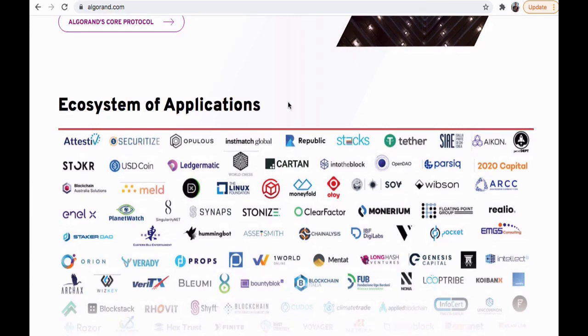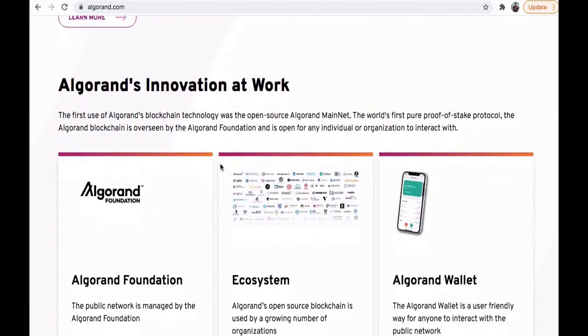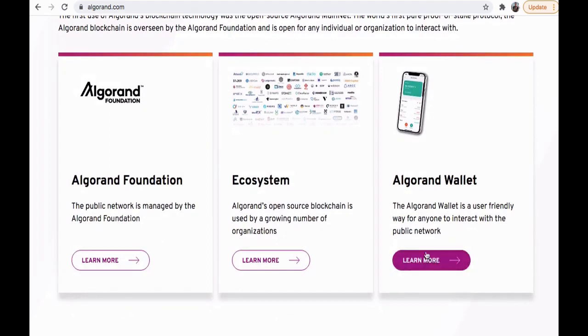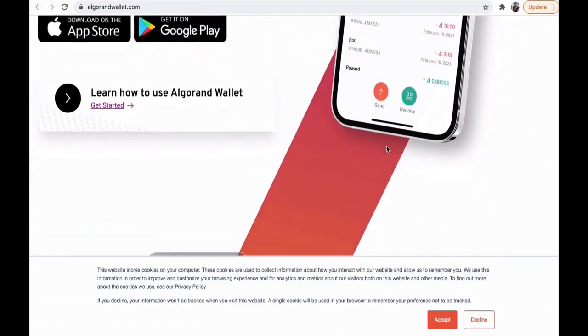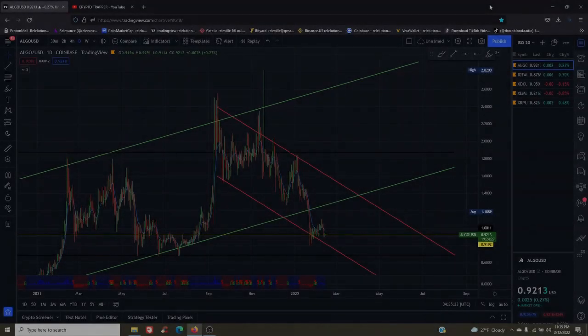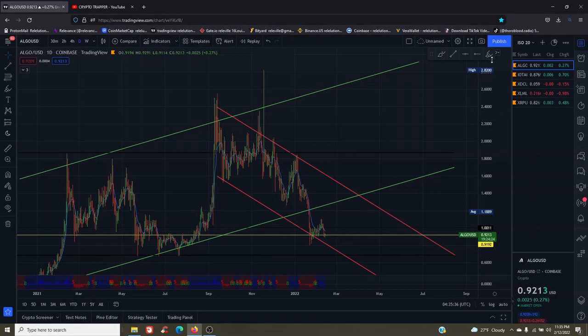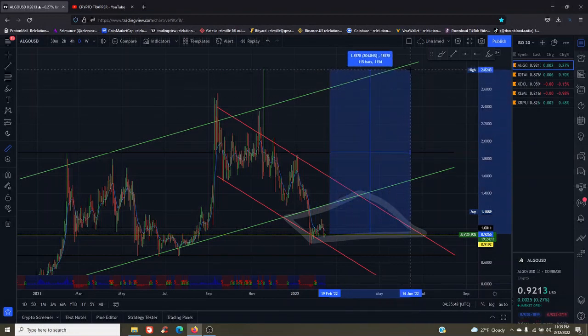Algorand has an immense ecosystem of applications. The Algorand wallet is a user-friendly way for anyone to interact with the public network as the ecosystem foundation. Micali wants to create a wallet for our money and identities to be on it as well — really huge plans in place. Taking a look at ALGO from a technical standpoint, we have a box trap at the 92-cent mark, which gives us a 204.84% potential for profit back to its all-time high.